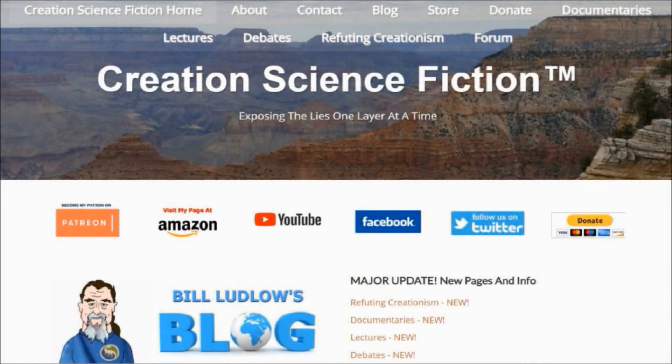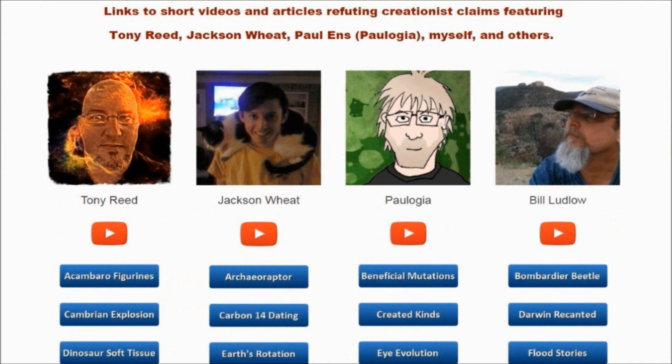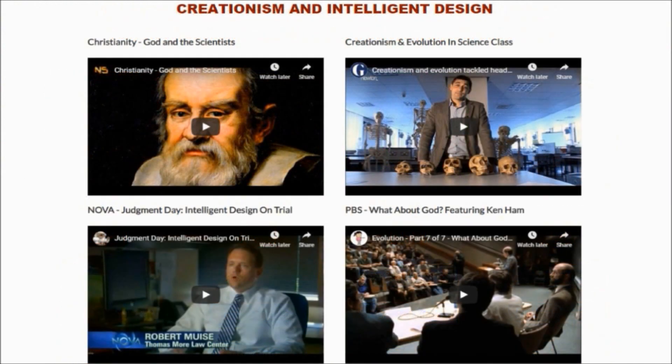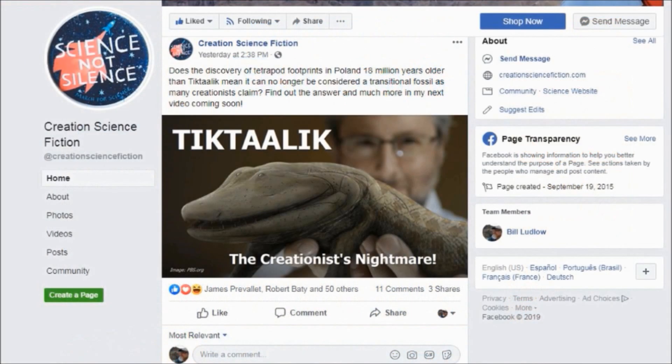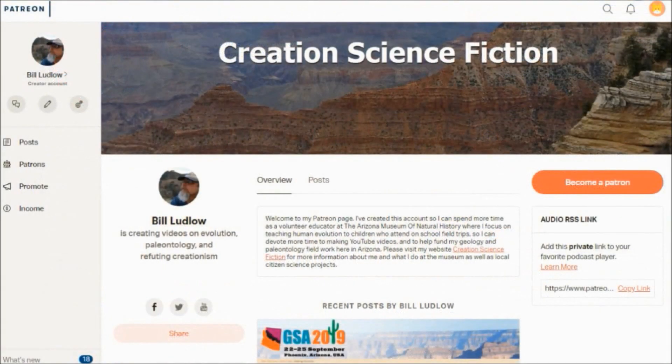Please check out my revised website at creationsciencefiction.com. It's a great resource for answering creationist claims. There's also documentaries, lectures, my blog, and more. Like my Facebook page too, and if you want to support what I'm doing, you can become a contributor at patreon.com.